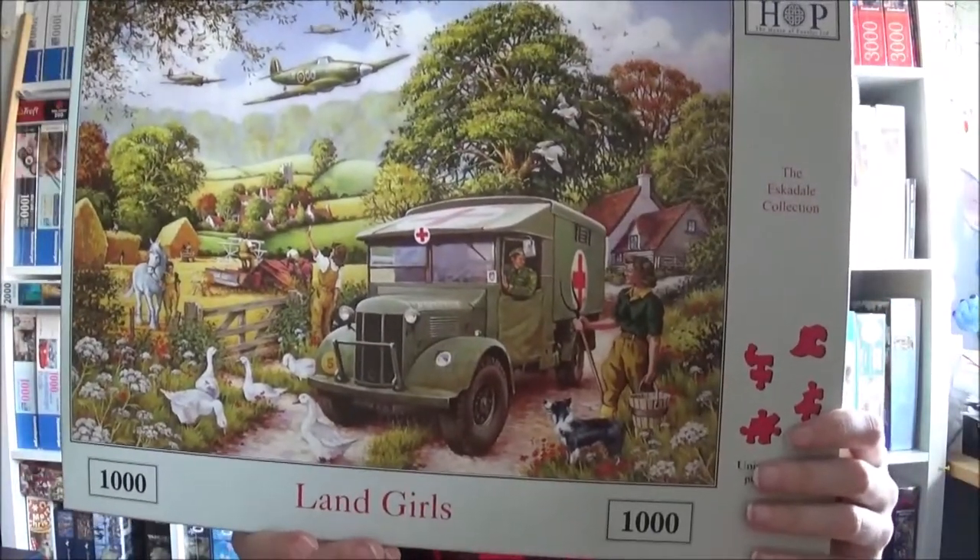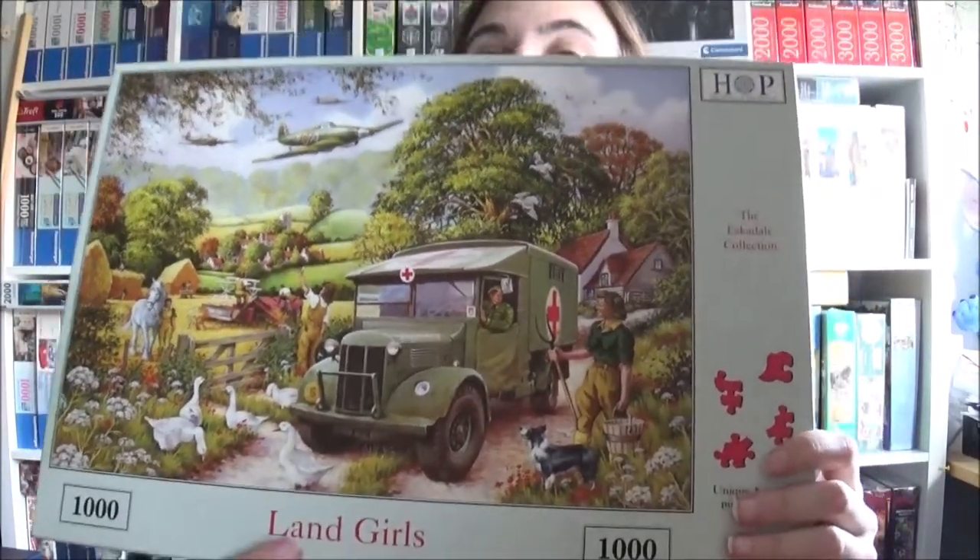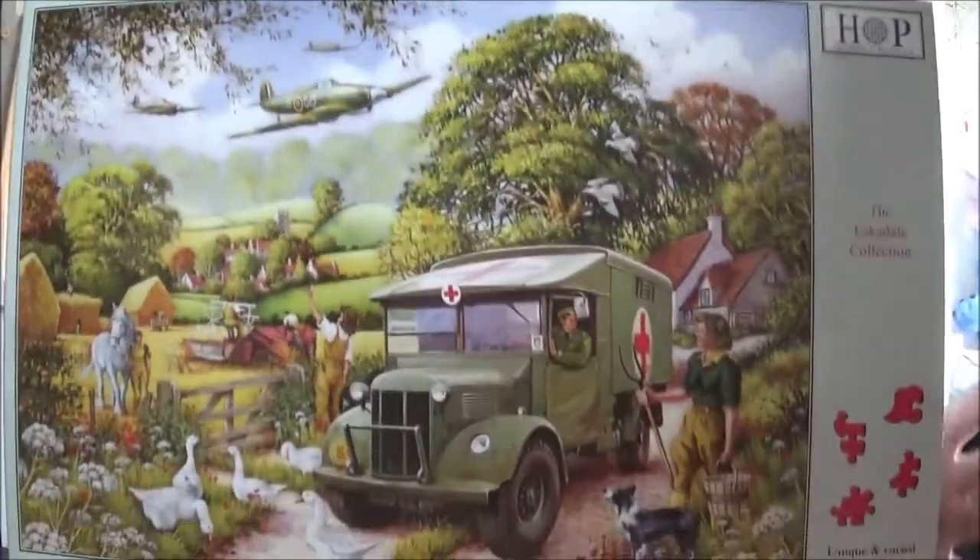We've got another House of Puzzles — it's the Escadale collection and it is called Land Girls. I don't say I don't like it, but it is very much based on the war era. I will do it, but I'm not very keen on the motifs.